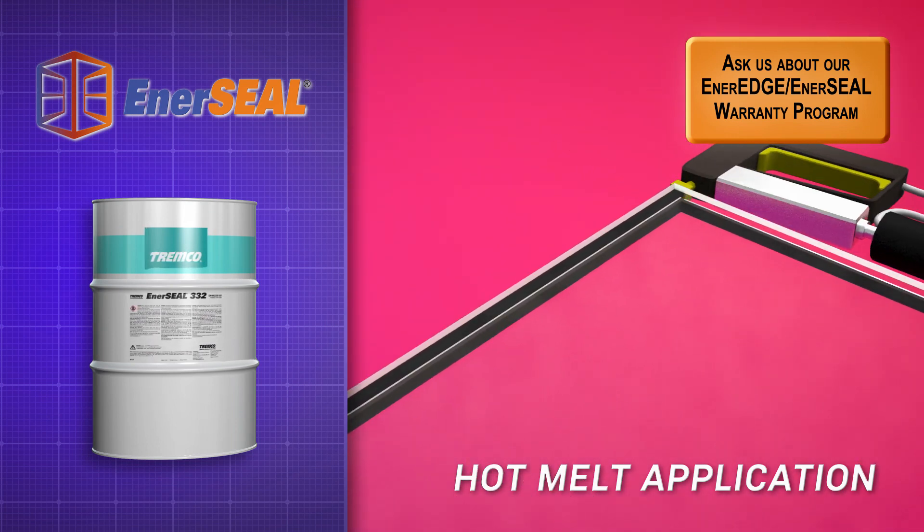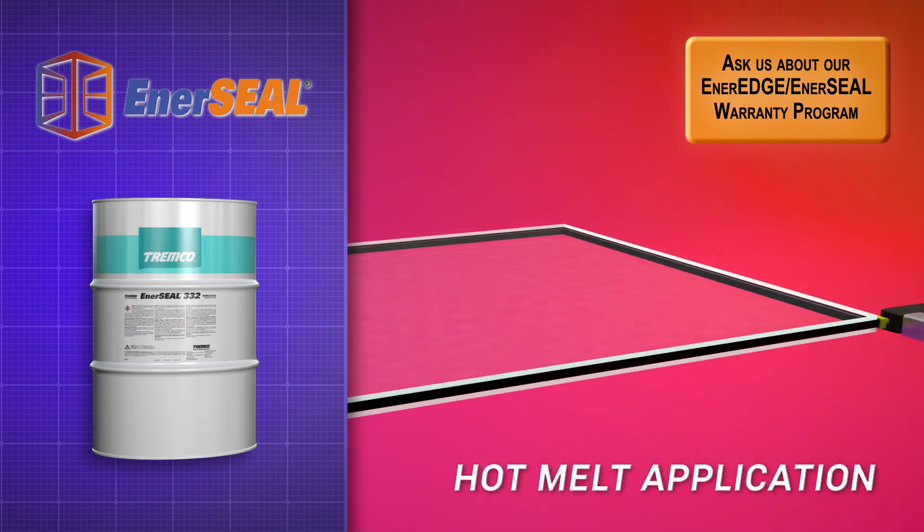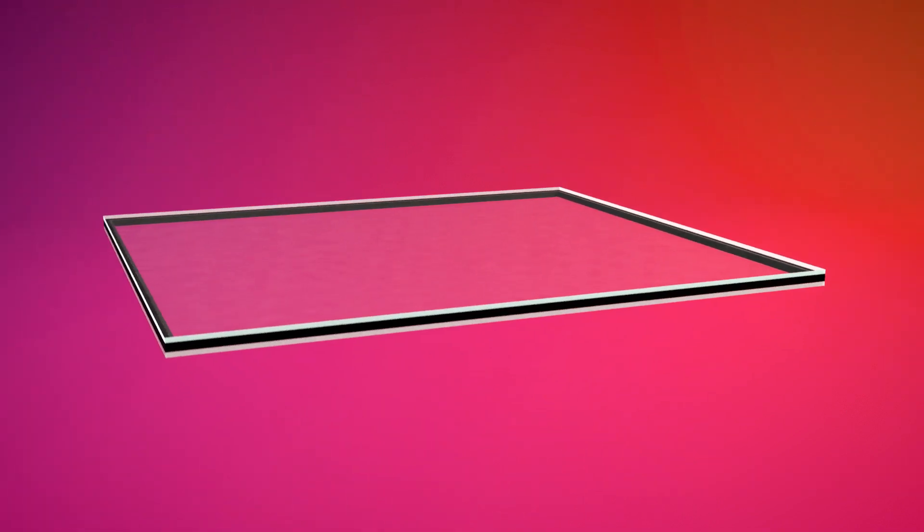EnerSeal flows well but maintains its viscosity during installation, resulting in a clean install. It provides structural strength and prevents moisture from entering the unit throughout its life cycle.